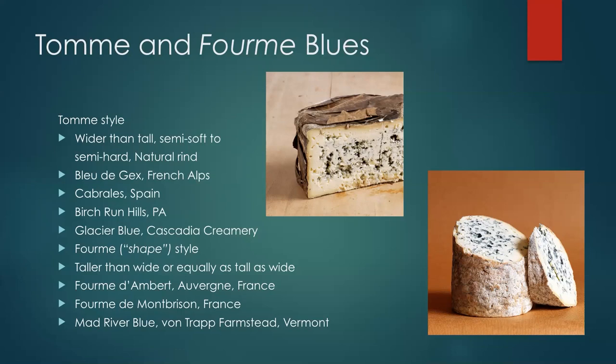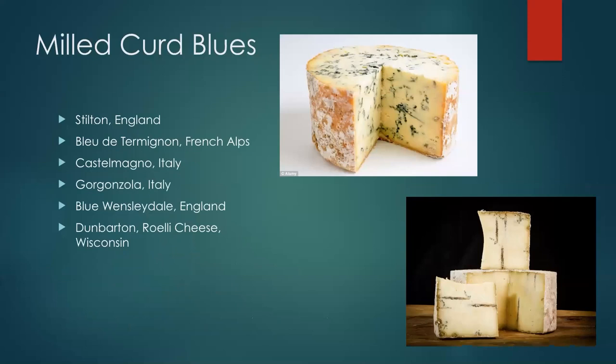The Blue d'Auvergne is a more modern formes style, often made from pasteurized milk. The people of Auvergne loved Roquefort but were disappointed when it ran out seasonally, so they created their own cow milk version — Blue d'Auvergne. It comes in two sizes: about a five-pound or two-to-three-kilo wheel, and a 250-gram size. Worth looking out for.